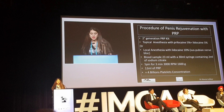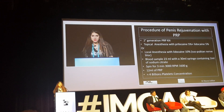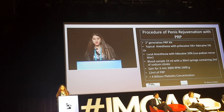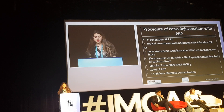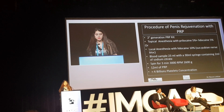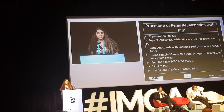I use a second-generation therapy kit. I use topical anesthesia with prilocaine 5% and lidocaine 5%, or directly topical anesthesia with 30% lidocaine. Local anesthesia can also be used, but in general topical anesthesia is sufficient and very well tolerated — it is not painful.